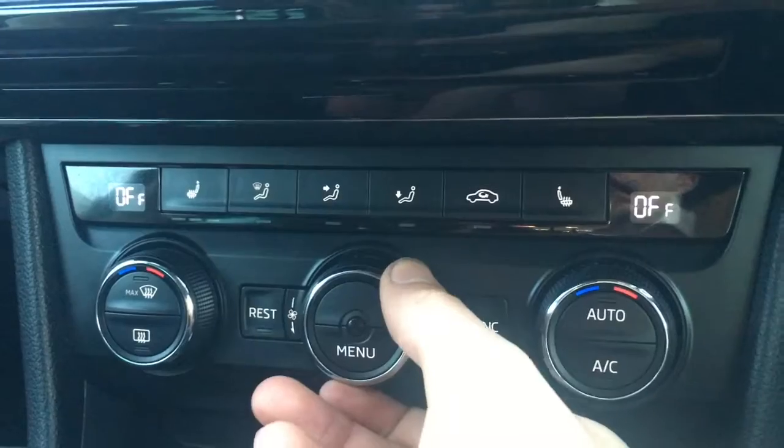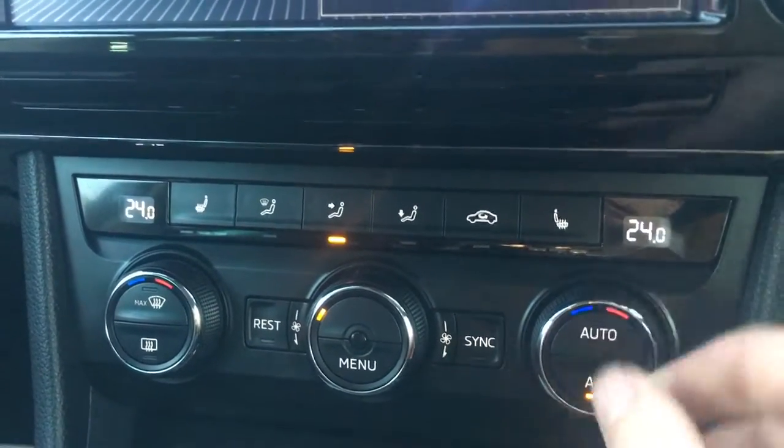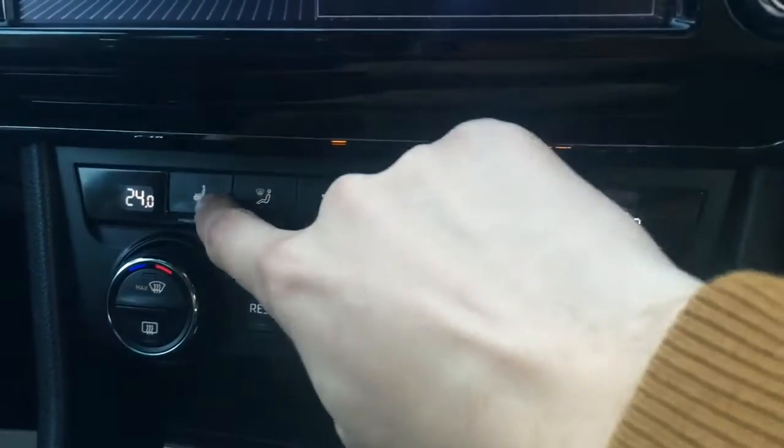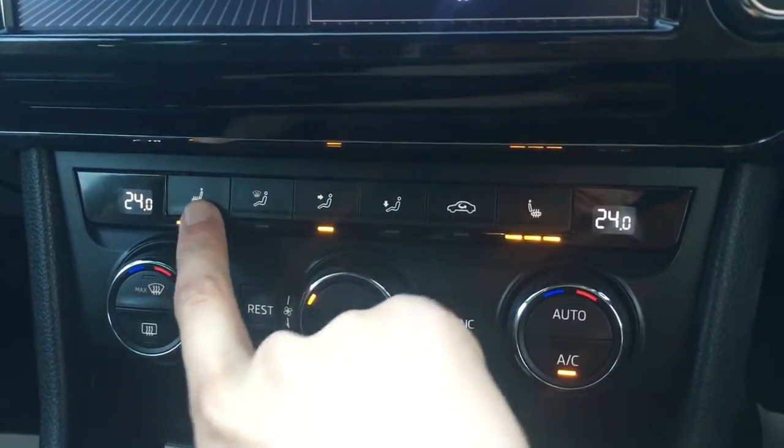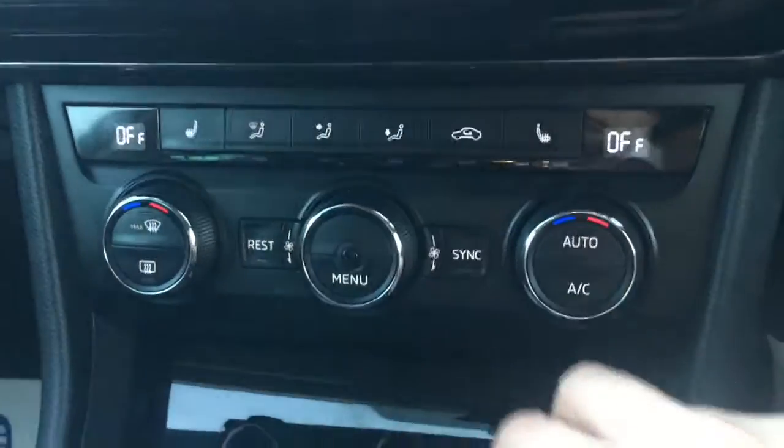Below the screen we've got the dual zone air conditioning, so if I just turn that on you'll see both sides can be adjusted independently from one another. We've also got driver and passenger side heated seats, which are particularly nice in cold weather. I'll just turn that off again.